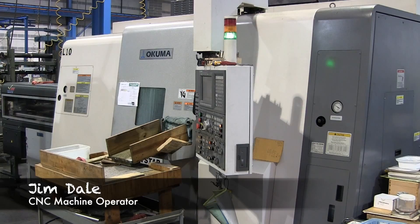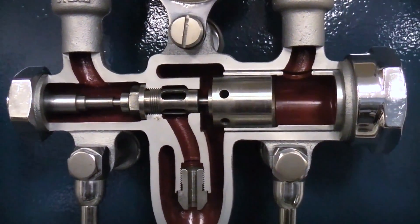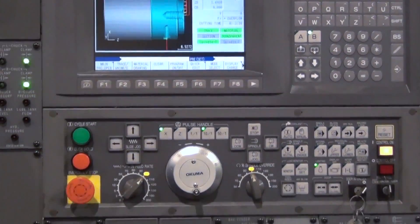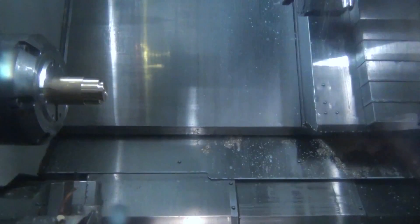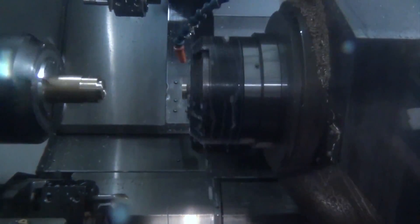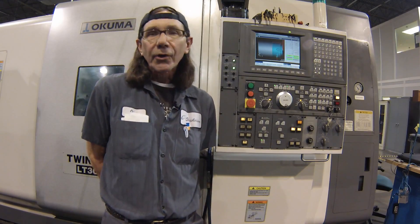My name is Jim Dale. I'm a CNC machine operator. I've machined all different sorts of parts for the wash down area. We're looking at the Akuma LT — it's all computer operated. The upper turret will move to the spindle and cut parts. It is a good career path. You have to like to do mechanical kind of stuff. You can't be afraid to have your hands in there and get a little dirty.